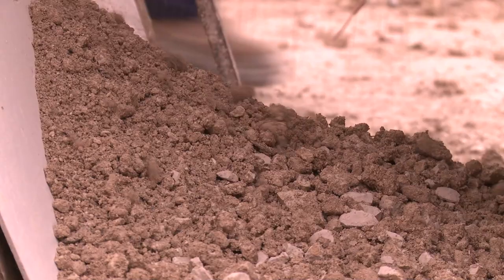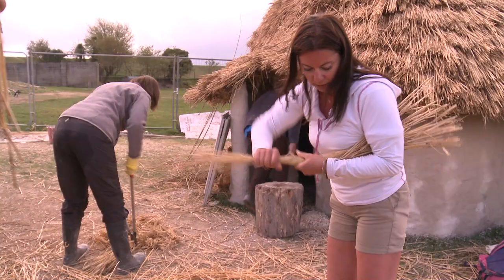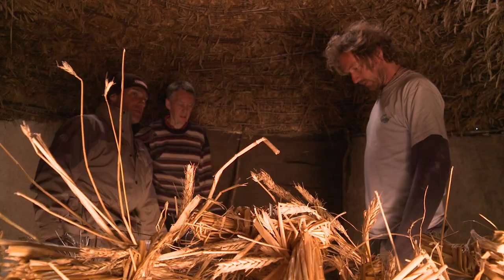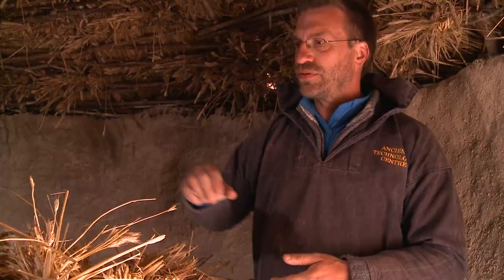The discoveries at nearby Durrington Walls are being used to help visitors have a taste of Neolithic life. This is the interior of building 851 and the volunteers in the last two days have been laying a smooth chalk floor, replicating the evidence found at Durrington Walls. The floors are maybe three quarters of a tonne of chalk material, all pounded to get the right fragment size and dust required to turn it into a strong floor. It's then been mixed with water and laid into the rectangular shape found at Durrington Walls.